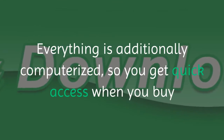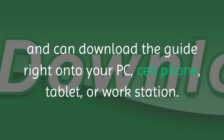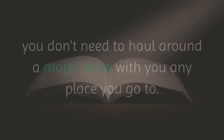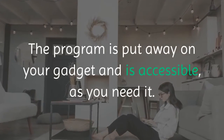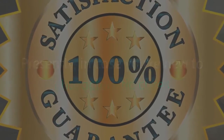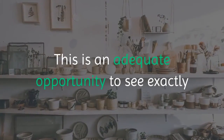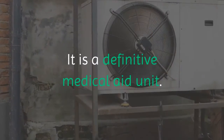Everything is also digital, so you get instant access when you purchase and can download the guide right onto your PC, cell phone, tablet, or laptop. This is great for ensuring you have the natural remedies you need wherever you go, and since it's digital, you don't need to carry around a big book. The program is stored on your device and is available when you need it. If you're new to natural remedies and how effective they can be, you can try this program risk-free for two months with the 60-day money-back guarantee.